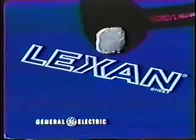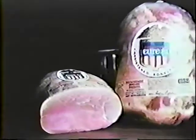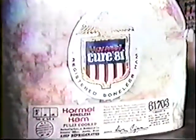Lexan, it's really tough. This is one time when you want things to be perfect. Hormel makes Cure 81 hams only one way, dependable.